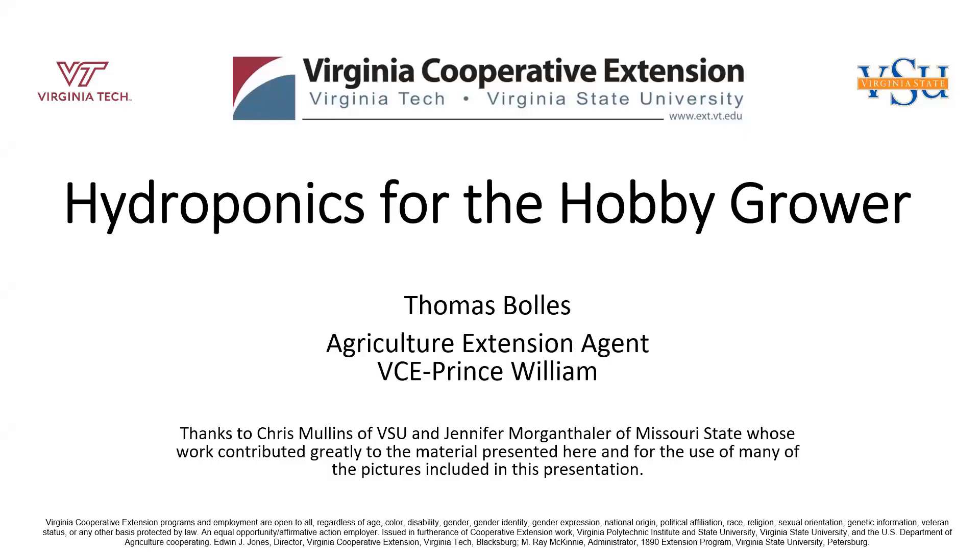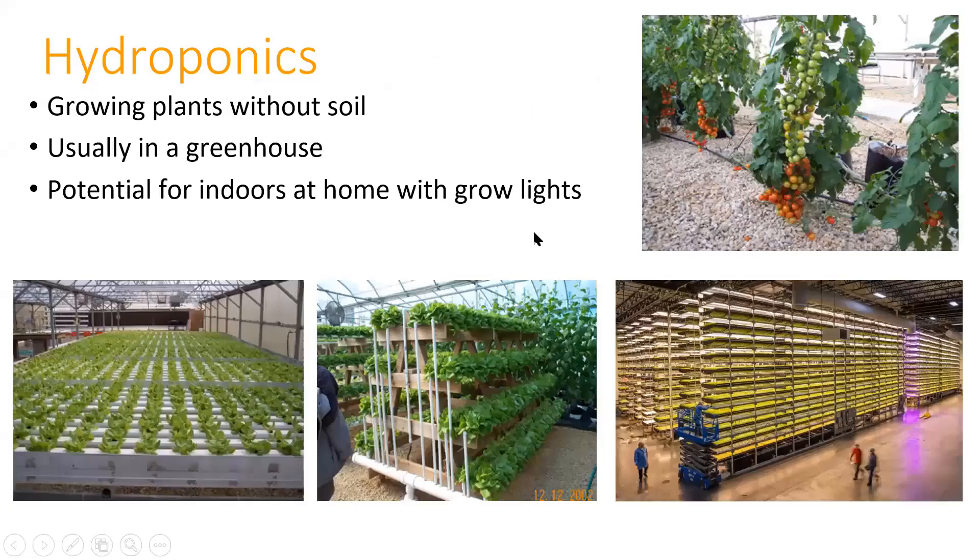Nancy Berlin, my coworker, our natural resources specialist, will be handling chats. Feel free to ask as many questions as you have.